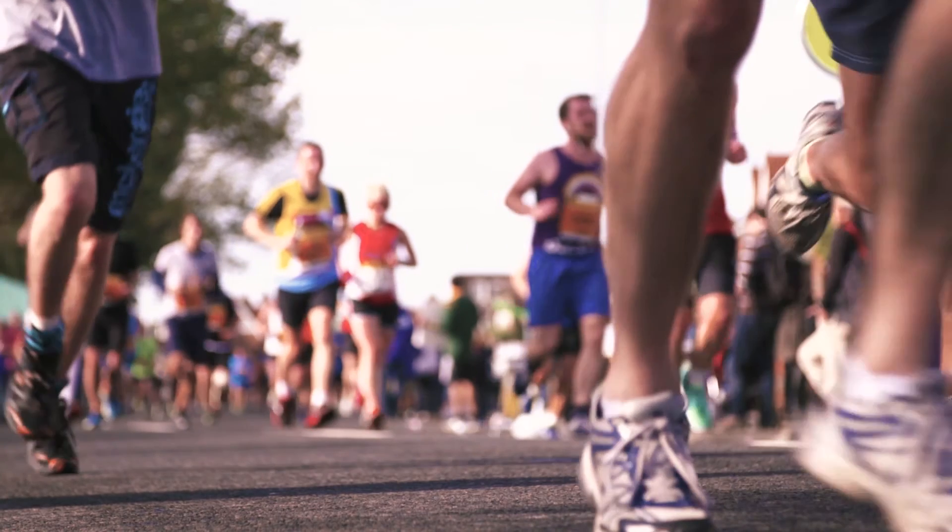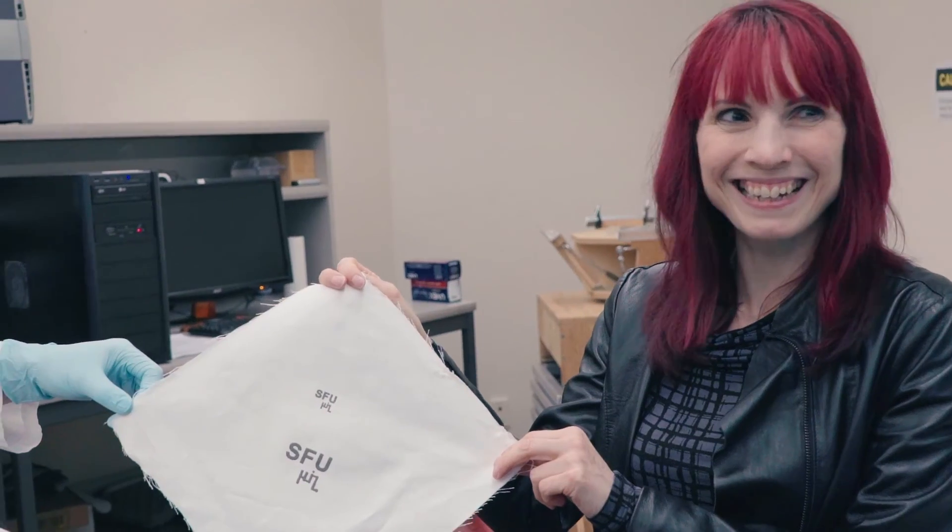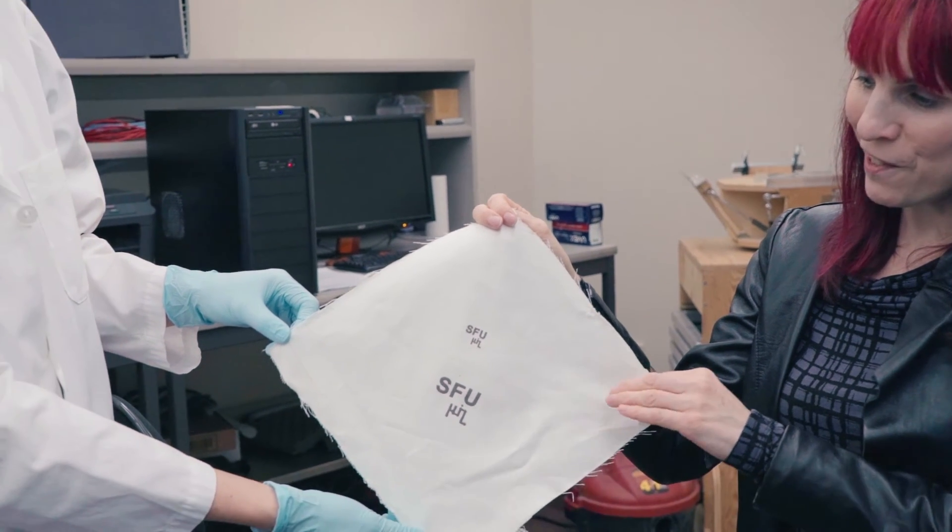I thought this could be really interesting — almost a merging of the functionality that you would require from an engineering standpoint together with that from a clothing standpoint. I think there are a lot of really interesting opportunities there.